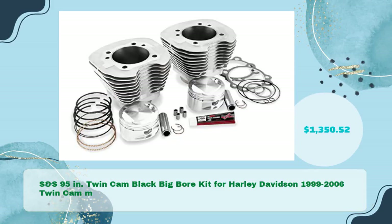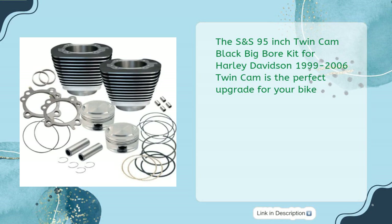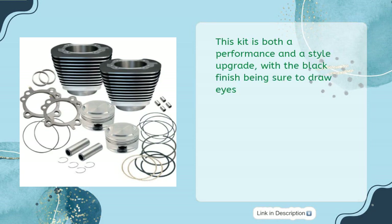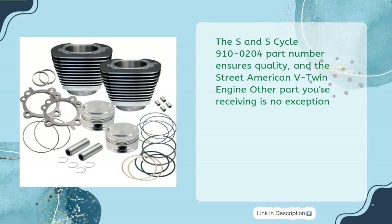S&S 95-Inch Twin Cam Black Big Bore Kit for Harley-Davidson 1999–2006 Twin Cam models, priced at $1,350.52. Application covers 99–06 Twin Cam models, excluding 06 FXD. This kit is both a performance and style upgrade, with a black finish sure to draw eyes. The S&S Cycle part number 910-0204 ensures quality.